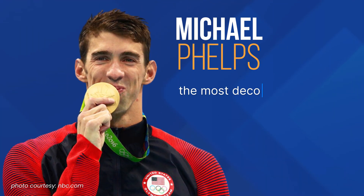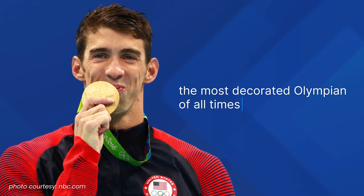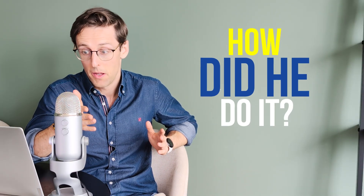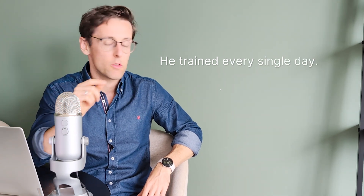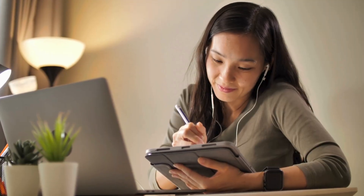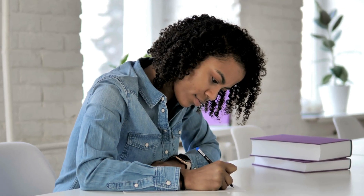Michael Phelps is the most decorated Olympian of all time. At the peak of his powers he was absolutely unstoppable. Talent and physique aside, he trained every single day — 365 days a year including Sundays, holidays, his own birthday. If you want to get good at something you need to train. So if you want to finish your PhD fast with an exceptional thesis and papers published in top journals, you need to write every single day, even if it's just one paragraph.